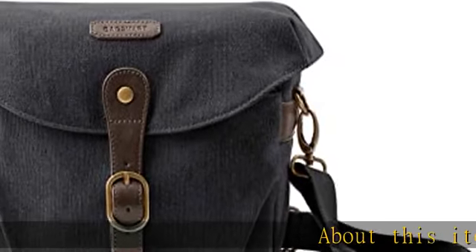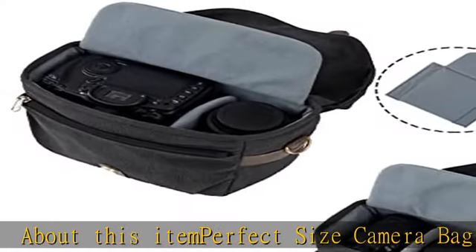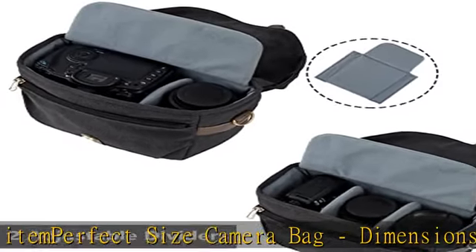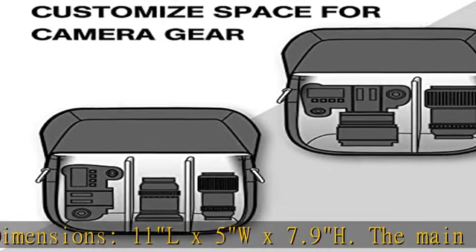About this item: perfect size camera bag. Dimensions: 11L x 5W x 7.9H. The main compartment fits 1 DSLR plus 1 to 2 exchange lenses and other camera accessories.